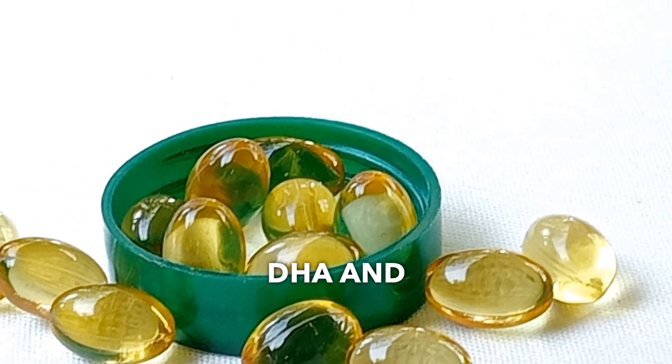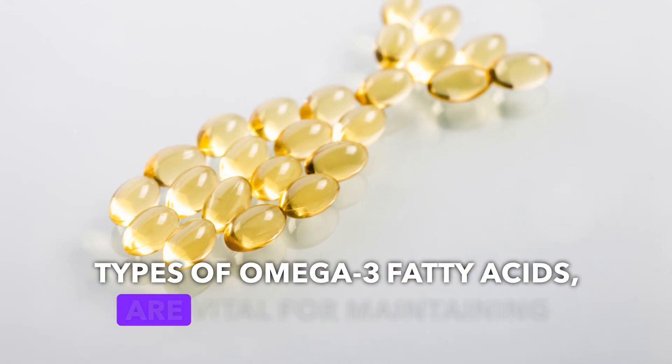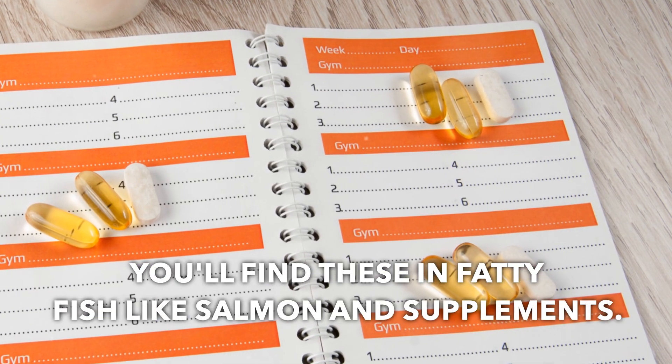DHA and EPA, types of omega-3 fatty acids, are vital for maintaining the integrity of our brain cell membranes. You'll find these in fatty fish like salmon and supplements.